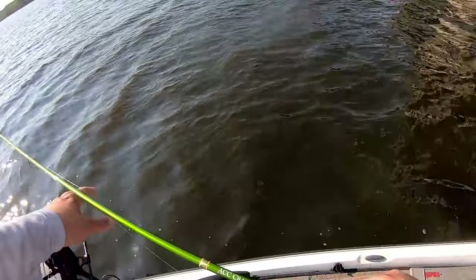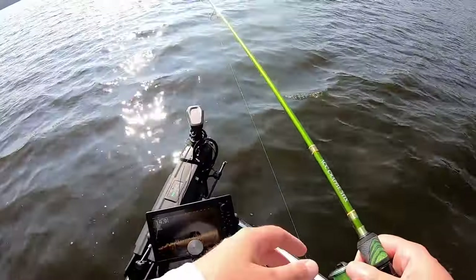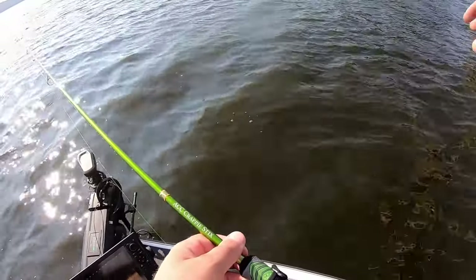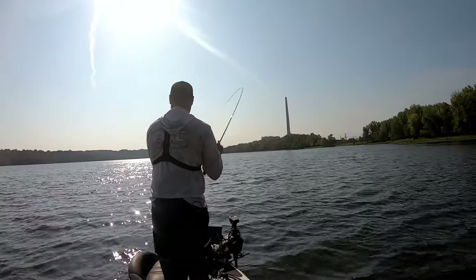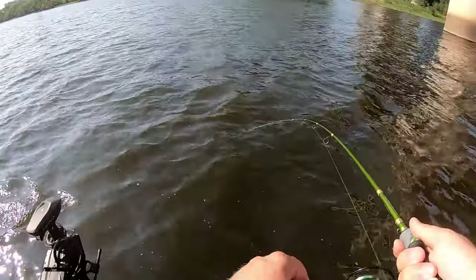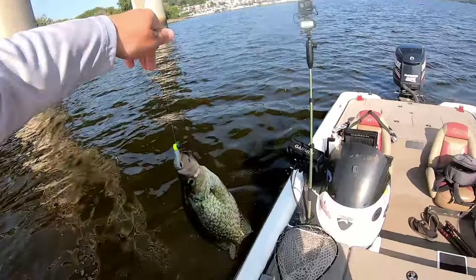If you didn't have forward-facing sonar this is something you could easily just troll through with jigs. It seems like there's schools of crappie of 15 to 20 of them on every single stump, road tie, or railroad tie. There's a crappie — sure is.